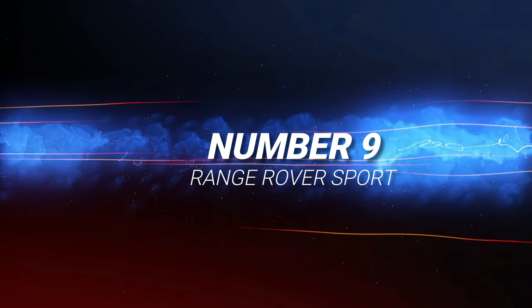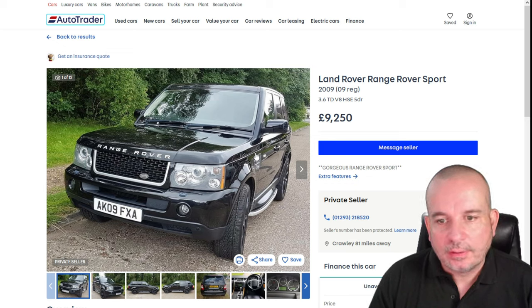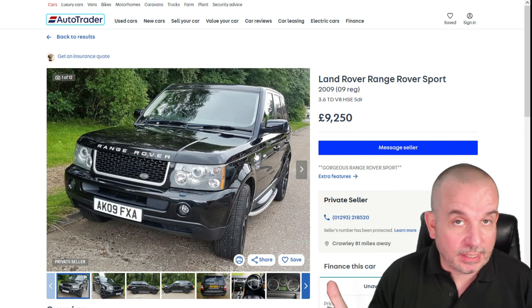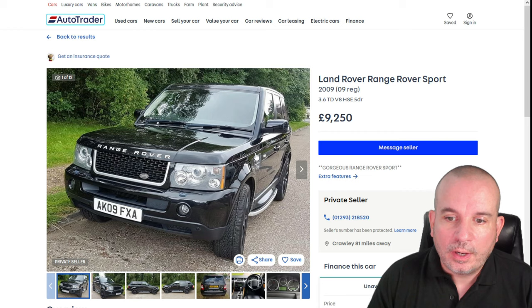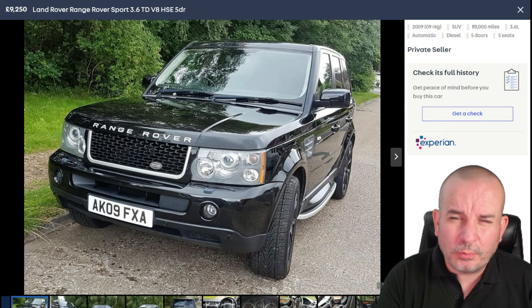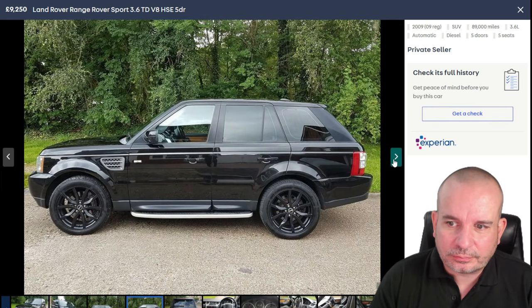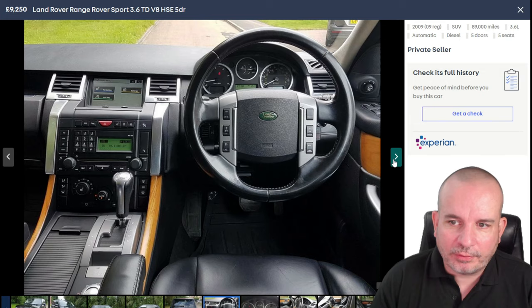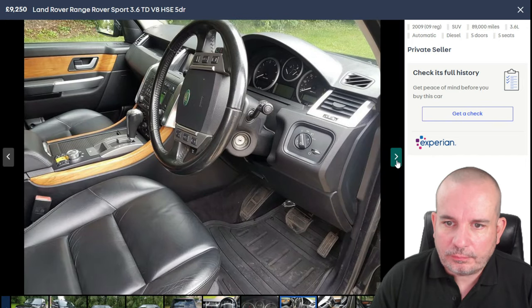Next is the 2009 Land Rover Range Rover Sport. I'm not a massive fan of these for reliability — there are just too many horror stories. There are also lots of stories of people who've had one for 10 years and it's never let them down, but there are a ton of horror stories and some of the bills are massive. But if you're looking at a luxurious car — what would this have been when new? 80 grand? It's a 2009 model and it doesn't look massively different from a modern Range Rover Sport. The interior looks a bit dated now but it's cavernous.